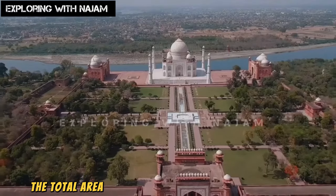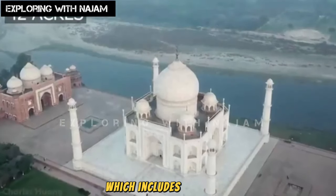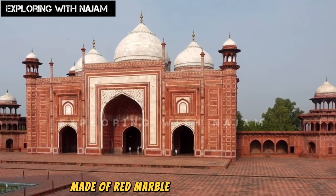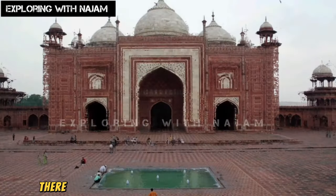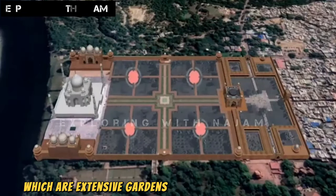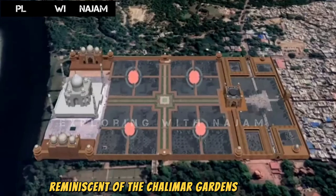The total area of the Taj Mahal encompasses 42 acres, which includes a mosque built in the style of the Jama Masjid in Delhi, made of red marble. In addition to this, there are four gardens surrounding the Taj Mahal — extensive gardens with a quadrilateral layout, reminiscent of the Shalimar Gardens in Lahore.